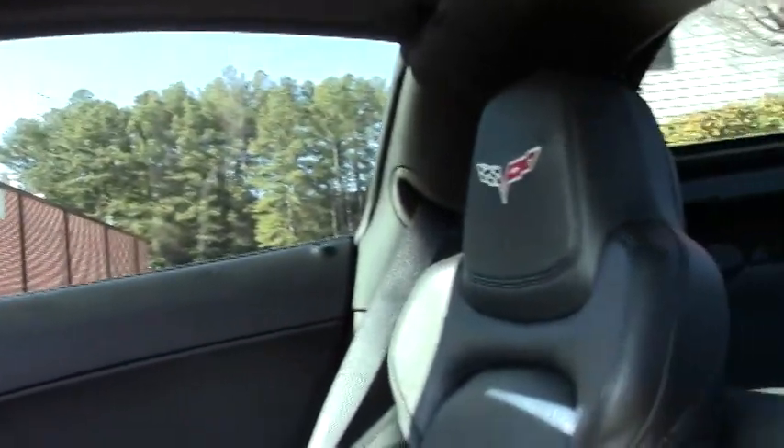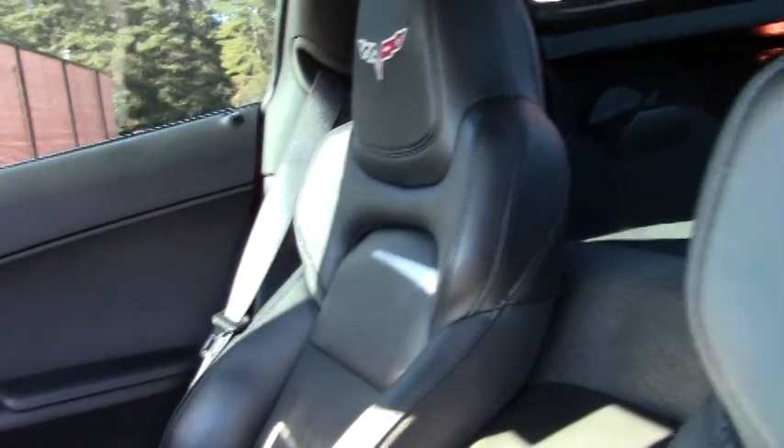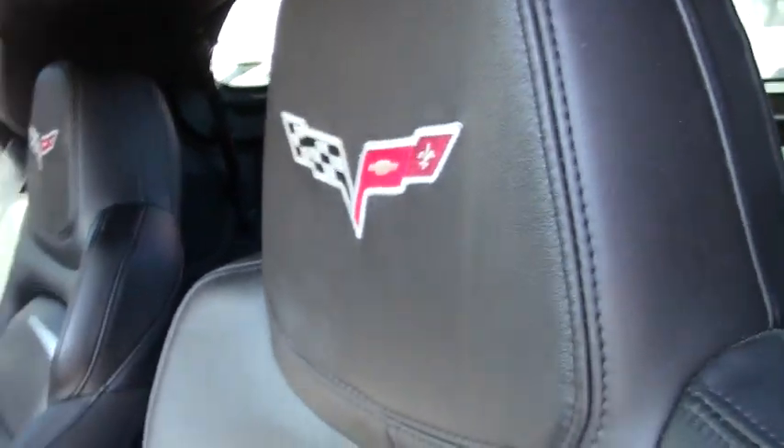And of course, this car comes with a dual mode exhaust. As you can see, everything's in good shape — seats are good, stereo and gauges are good.